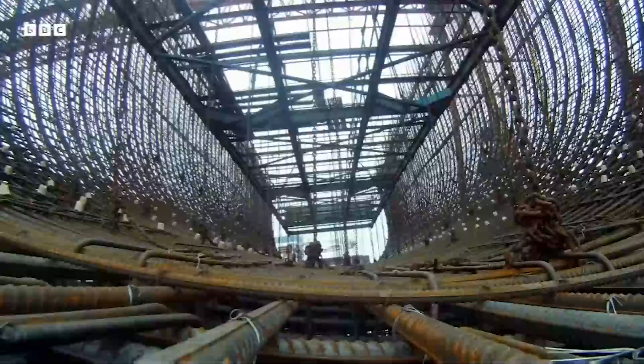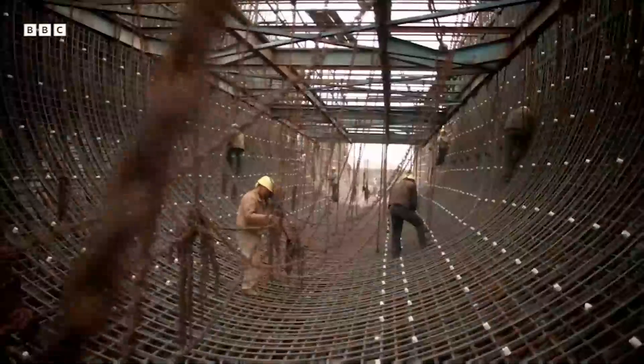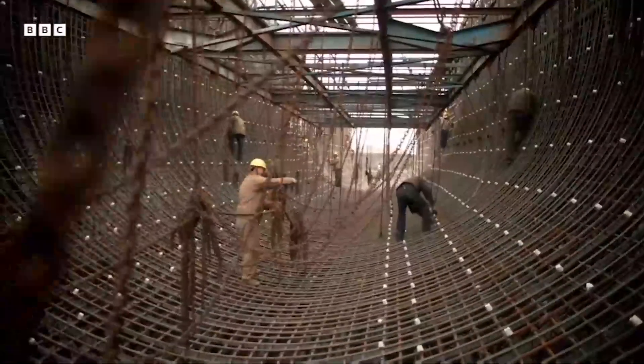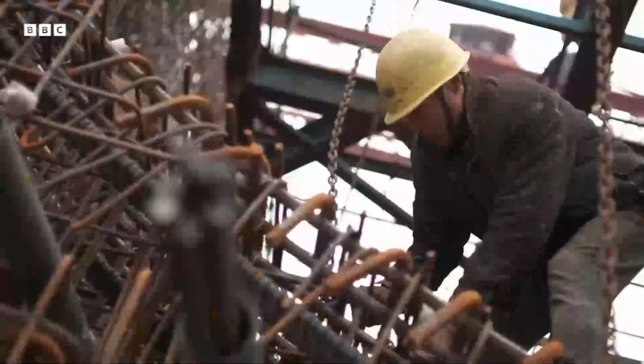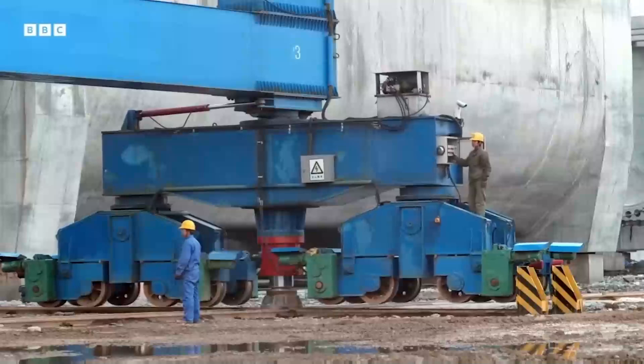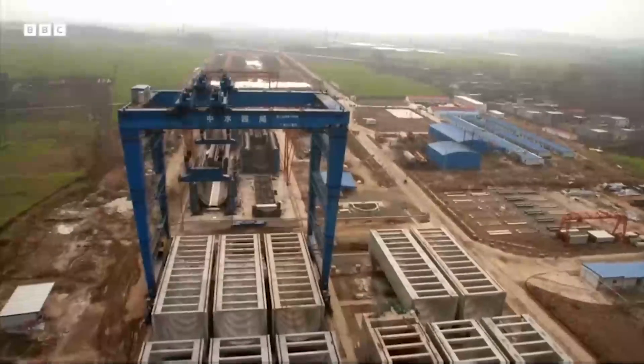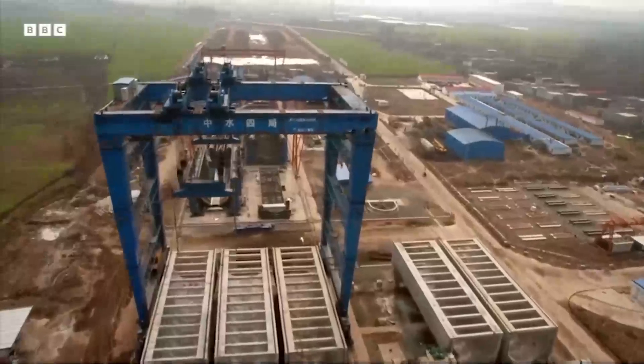Each one starts off as a giant framework of steel rods. A team of 20 men build this bird nest-like skeleton, and the whole structure is encased in concrete. Then it's ready to be moved into position with one of the world's most powerful cranes.